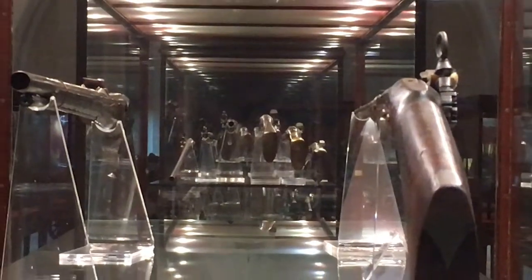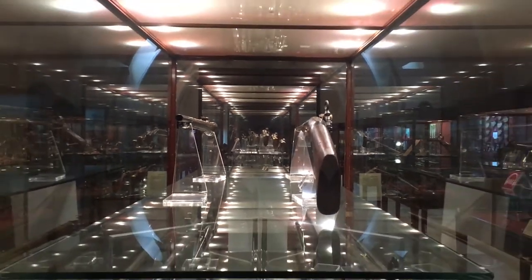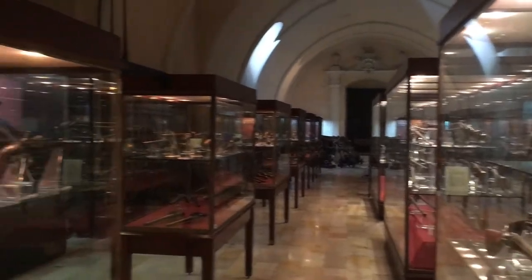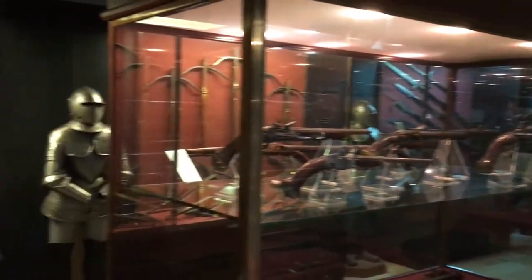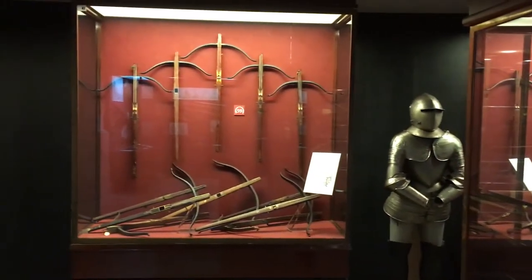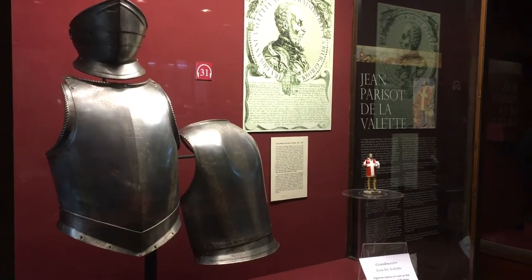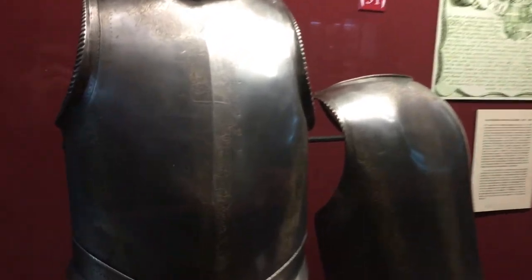The armory of the palace exhibits one of the biggest collections of armor in Europe. It shows the evolution from crossbows and lances to pistols and cannons. At the exhibition you can see the armor of some of the Grand Masters, including Grand Master La Vallette.